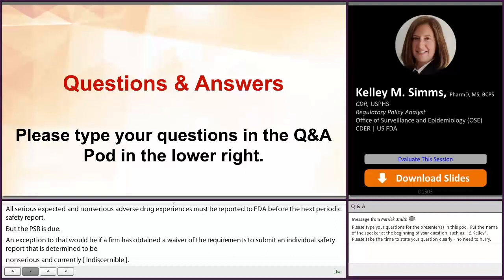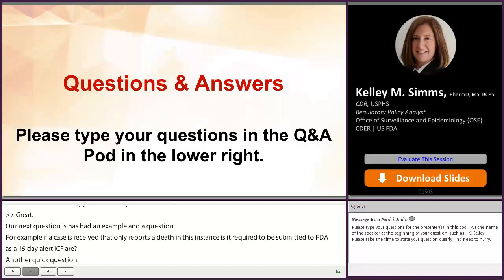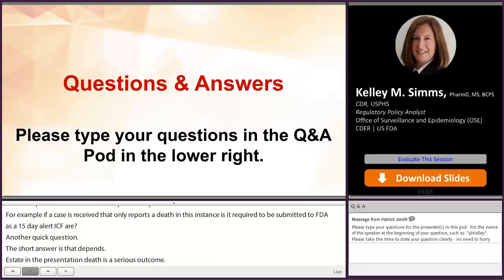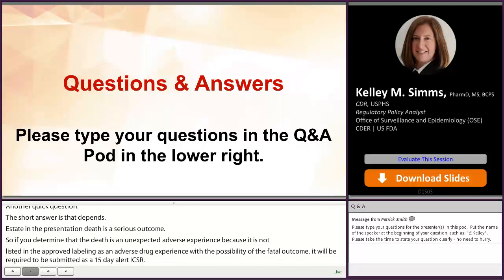Our next question: if a case is received that only reports a death, is it required to be submitted to FDA as a 15-day alert ICSR? The short answer is that it depends. Death is a serious outcome. If you determine that the death is an unexpected adverse experience because it's not listed in the approved labeling as an adverse drug experience with the possibility of a fatal outcome, then yes, it will be required to be submitted as a 15-day alert ICSR. But if death is the only information known about an adverse event, then additional follow-up information should be actively sought and submitted within the 15-calendar-day timeframe after obtaining any new information.